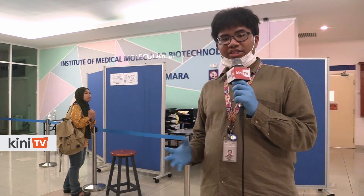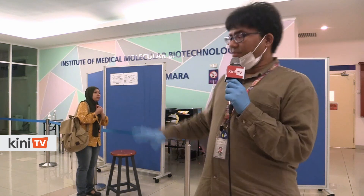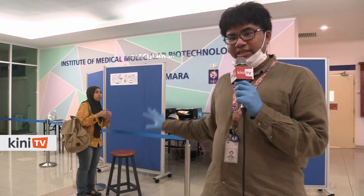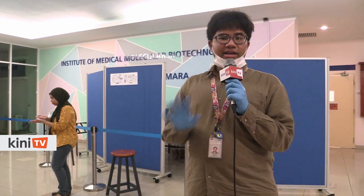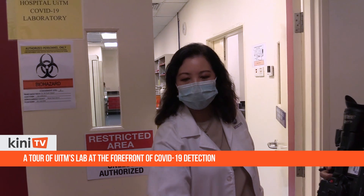These samples are extracted from patients who are being tested for whether they are COVID-19 positive or not. Right behind me is the counter where these samples are first brought in and collected, and in a moment we'll be heading upstairs to the laboratory where the samples are extracted and then tested to determine whether one is positive or not.